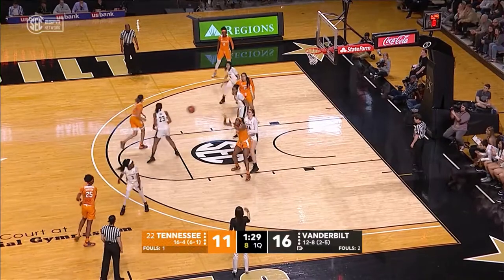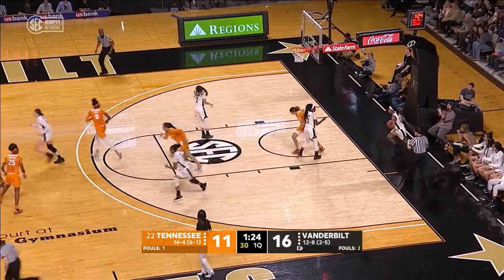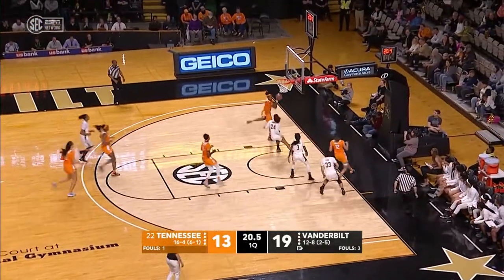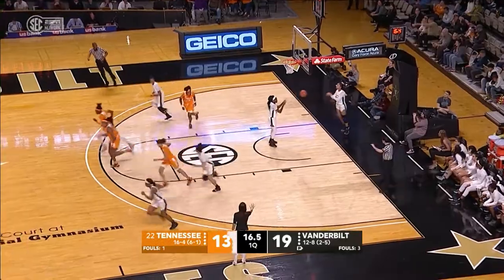To Horston, right side of the circle, into Harris. Harris faces up, eight-footer, good. Pass is deflected, picked off by Davis, and then Burrell over to Horston, back to Davis from in front, puts it up good. Davis with four.